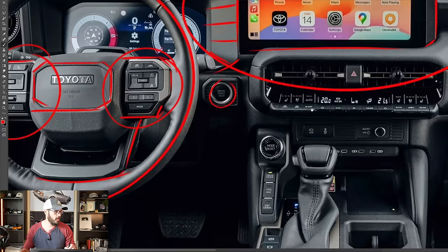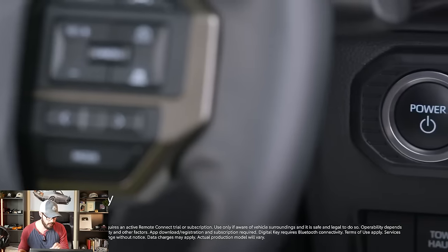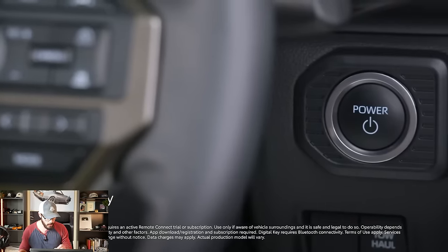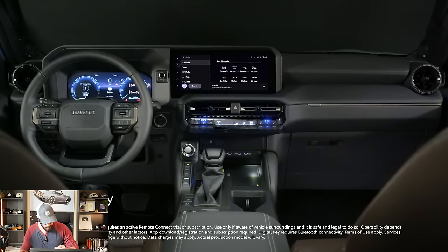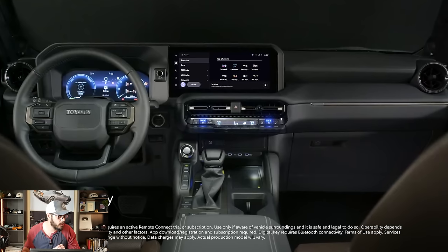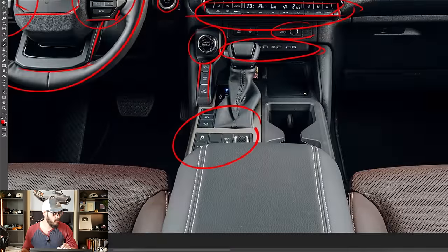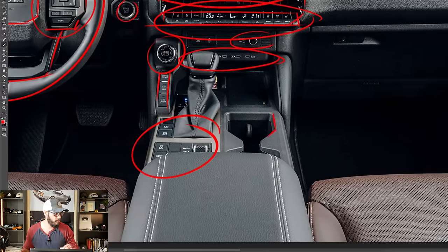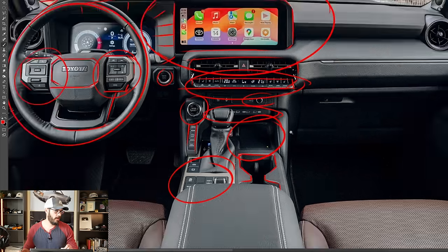You have the start button right there, and looking down the center console — all physical knobs and toggles for every control you'd need. Rugged vent integration, USB ports, a volume knob, drive mode knob, and probably locking diff controls. Even more buttons further down, and the cup holder design carries that rugged feel throughout. It feels like there's continuity from the exterior into the interior. Last but not least, you do have a wireless charging pad.